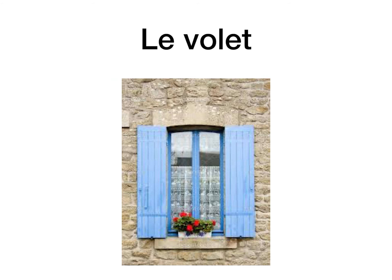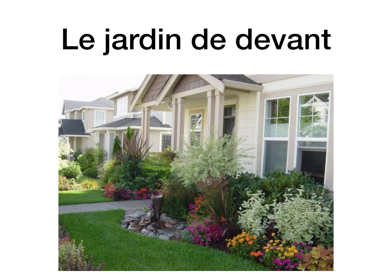Le volet is the shutter. We typically don't have them on houses in Ireland, but they would have them on the windows of houses in France. They're really there so you close them during the day when it gets quite hot, because the south of France particularly would have a lot of heat in the summer. So you close them and the direct heat of the sun wouldn't be coming into the room, allowing the room to stay cool. Most houses in France will have them bolted back to the wall now. So le volet, the shutter.